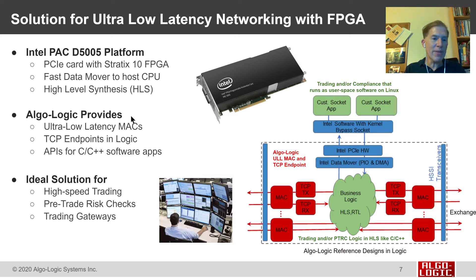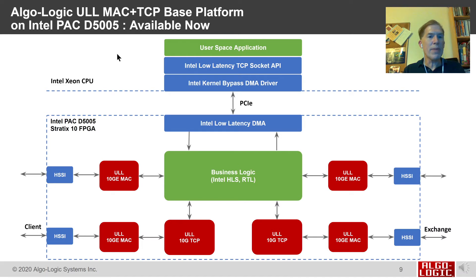Algalogic provides ultra-low-latency Ethernet MAC, our TCP endpoint, and an API so that business logic can send packets or traffic flows out to remote machines over the network, or send messages up to the user space applications that run in software. Combined, this solution — the FPGA card, the Data Mover, the IP cores, and the business logic — is an ideal solution for traders that need high-speed low-latency trading, banks that need to implement pre-trade risk checks so that customer orders are checked for compliance, and broker-dealers providing trading gateways. This base platform with the MAC, the TCP, and the Data Mover on the Intel PAC-D5005 is available today.